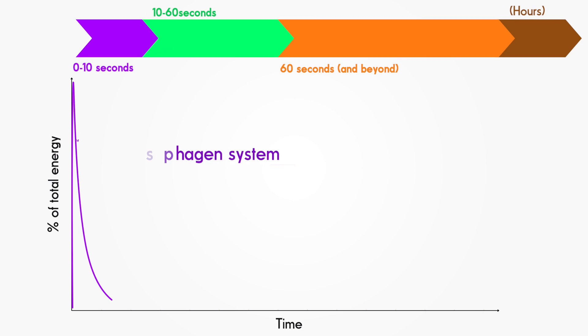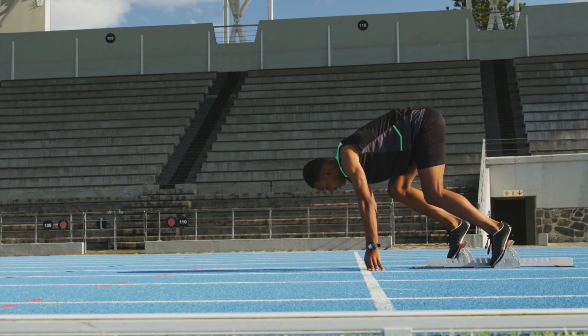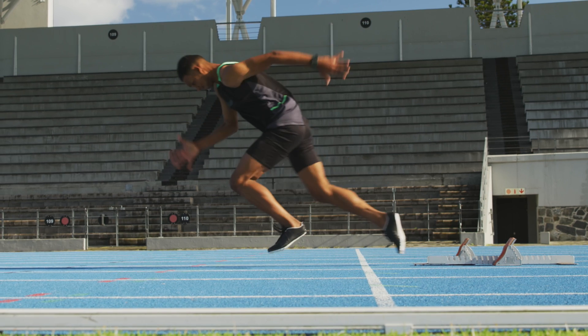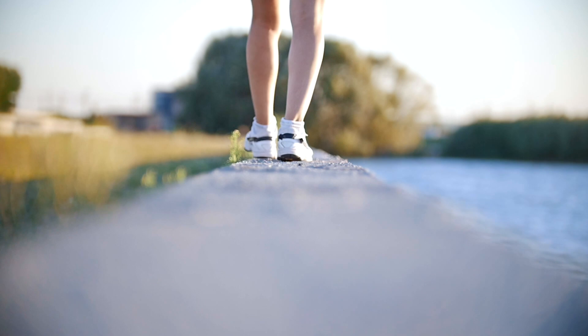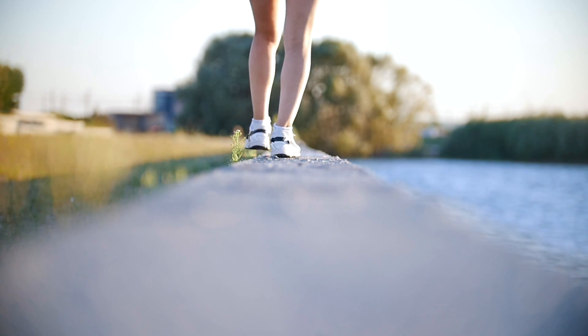The first energy production process is called the phosphagen system. It provides the first short, sharp burst of energy during a 10-meter race. Our muscle cells contain just enough ATP to power a few steps. Our organic batteries, being so minuscule, only store one charge each because they are too heavy for cells to store in large quantities. For example, you would need about seven kilograms of ATP to fuel a one-hour walk using your phosphagen system.